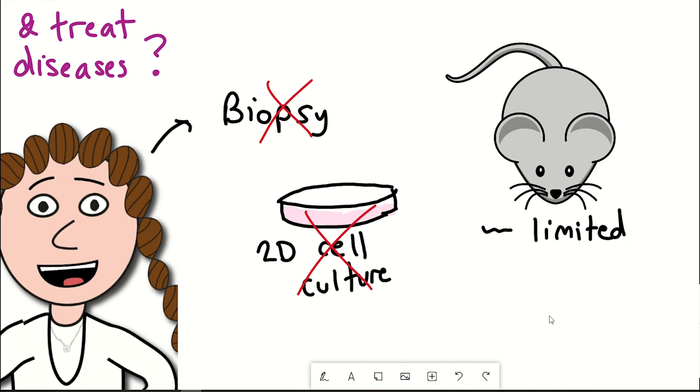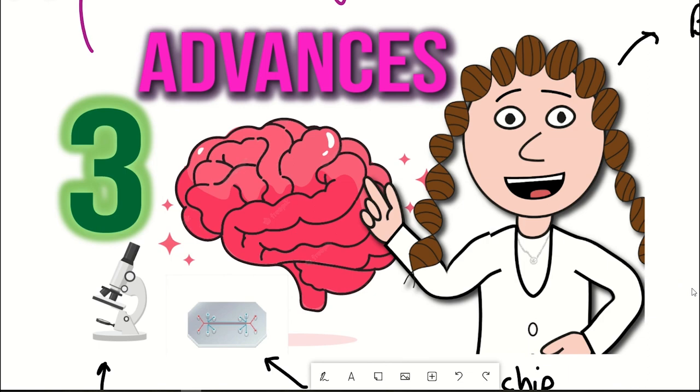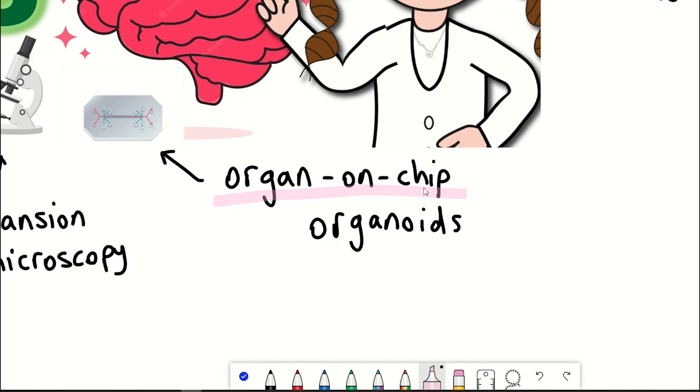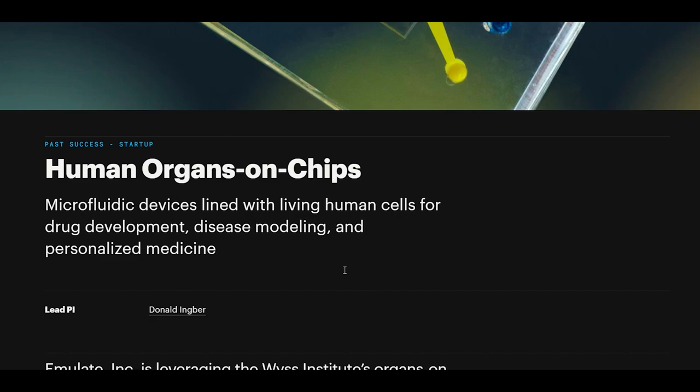So in this video, I thought I would put my optimistic hat on and provide you with an overview of the three novel methods being employed that will help to act as better models for brains to advance neuroscience research. Advance number one: organ on a chip. These are miniature tissues grown inside microfluidic chips, about the size of a USB stick.